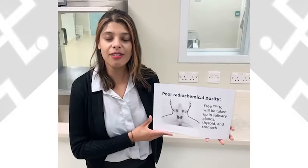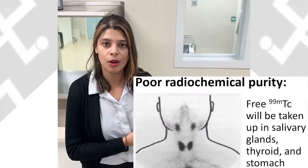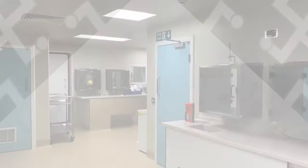In the radiopharmacy it's important that we follow certain procedures to make sure that the radiopharmaceutical we prepare has a high radiochemical purity. If the radiopharmaceutical has a low radiochemical purity, this will mean that there are high levels of free technetium-99m. Free technetium-99m which is not bound to a pharmaceutical ligand will accumulate in the salivary gland, the thyroid and the stomach, which may result in an undiagnostic scan.